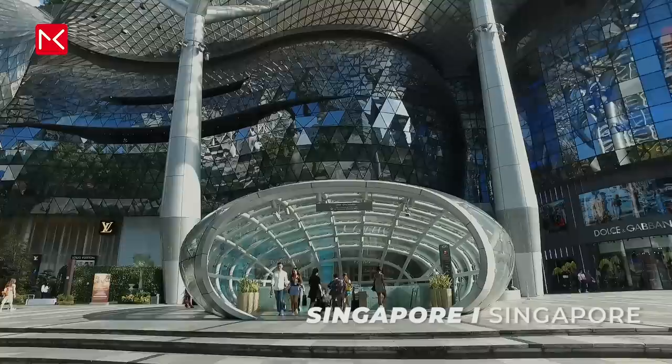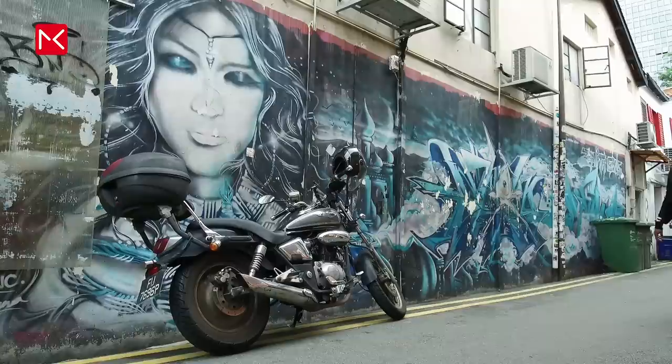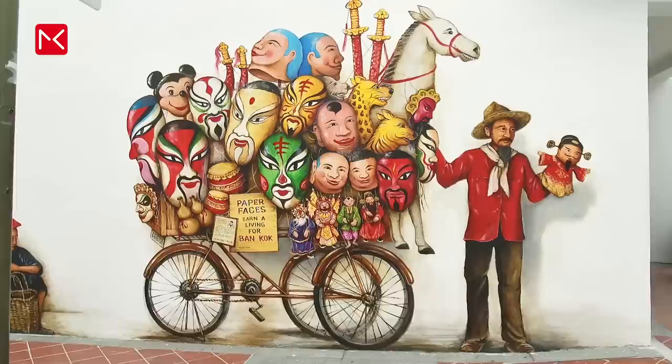Last but not least, Singapore — well known for a short stopover when you have a long flight, but also a city with beautiful street art on Haiji Lane. And not only street art, also boutique shops and a lot of tourists, of course. And don't forget Chinatown for this beautiful art.